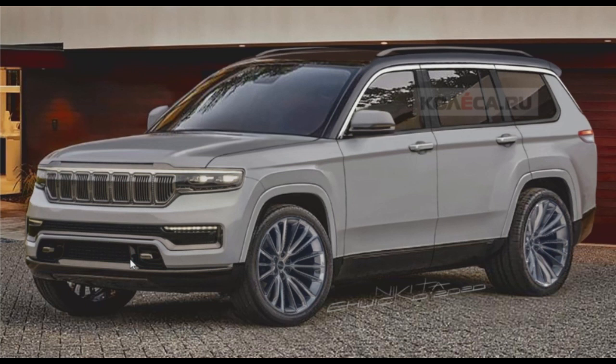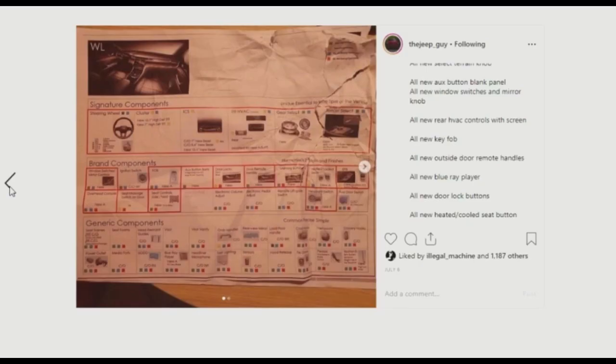This rendering from Kolesa looks awesome — they just hit it on point, it's right on the money. There's also some other information revealed, including the all-new HVAC control system, the all-new key fob, the steering wheel, blue and gray interior trim, a Blu-ray player, all-new door lock buttons, and new heated and cooled seat buttons.